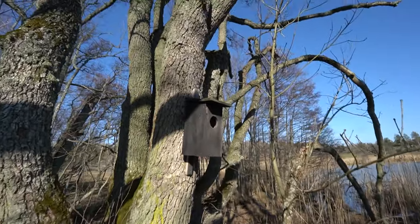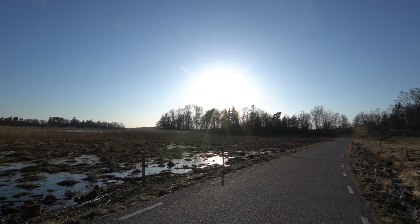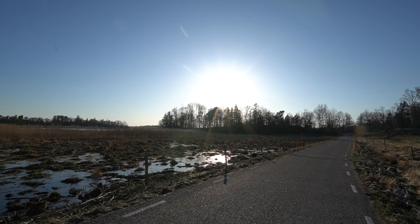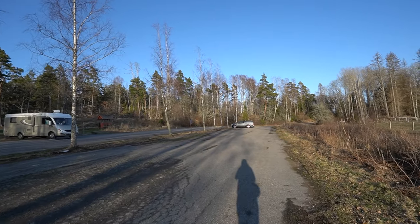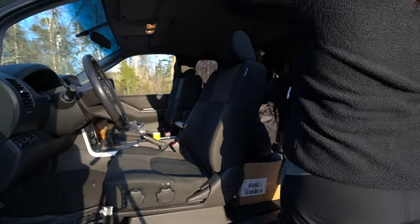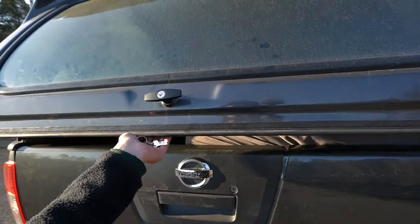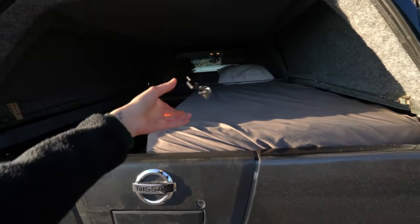Hello? Somebody home? I don't think I need to use the heater right now, honestly. It's pretty warm in here because the sun has been shining on the truck for the whole day.